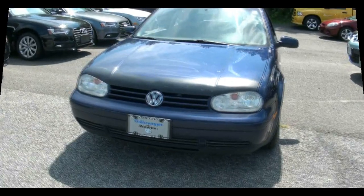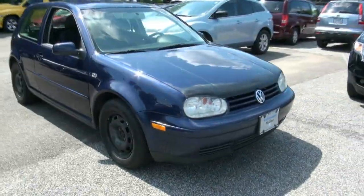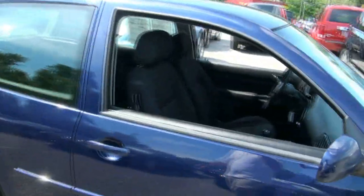Welcome to Volkswagen of Newton. 2003 Volkswagen Golf — this is a little cheapy, this is a GL. It needs some hubcaps; throw those hubcaps on and you've got a really nice looking car.